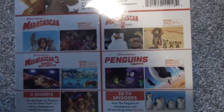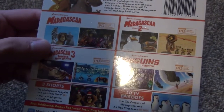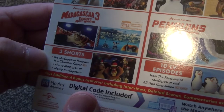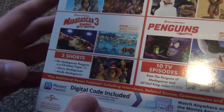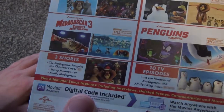We've got Madagascar, Madagascar 2: Escape to Africa, Madagascar 3: Europe's Most Wanted, and then the Penguins of Madagascar. Then we've got 3 shorts: the Madagascar Penguins in a Christmas Caper, Merry Madagascar, and Madly Madagascar. So you've got the Christmas specials here, and I think Madly Madagascar is like a Valentine's Day-ish special.